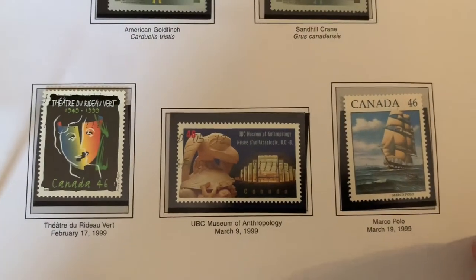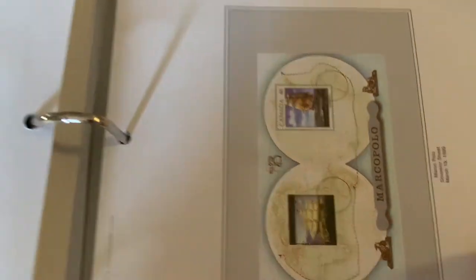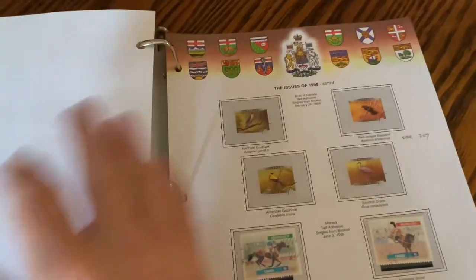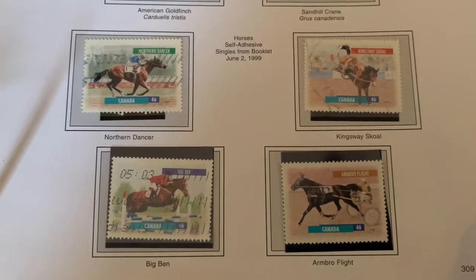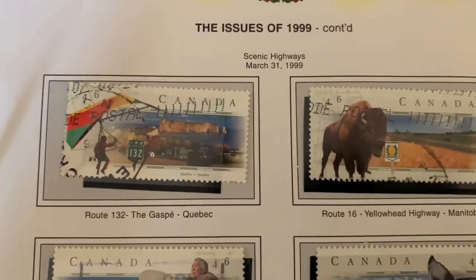Theater and museum stamps, then Marco Polo — there's a combination of the two for Marco Polo and a souvenir sheet. Different sports using horses, and more scenic highways.